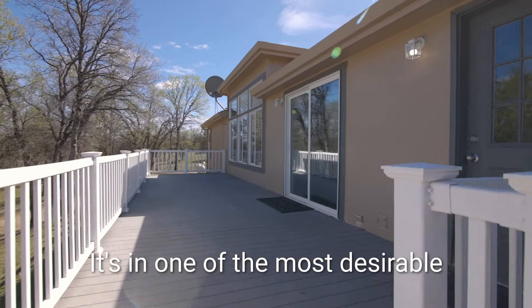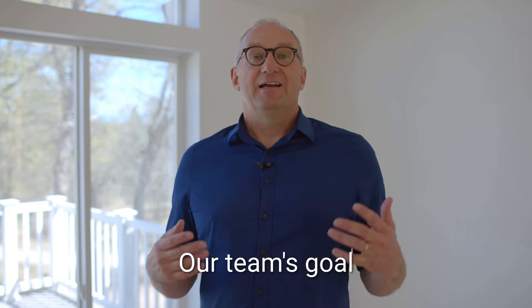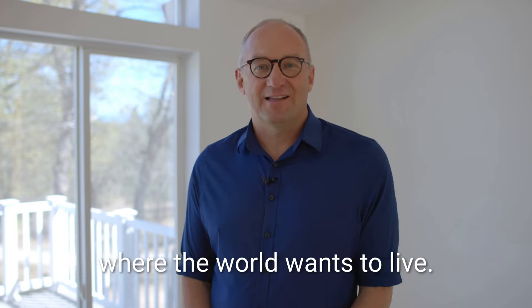It's in one of the most desirable locations in all of Redding. I'm JR, and our team's goal is to give you the 5-star experience here in Redding, where the world wants to live.